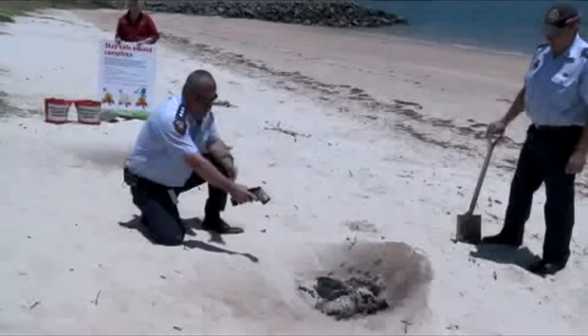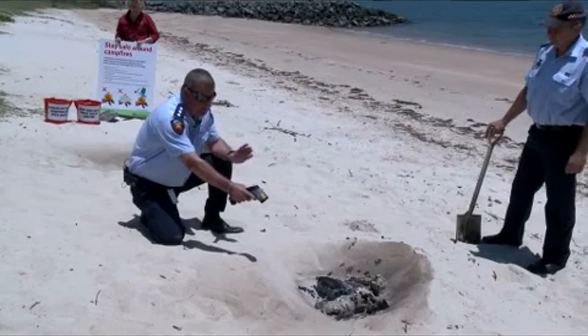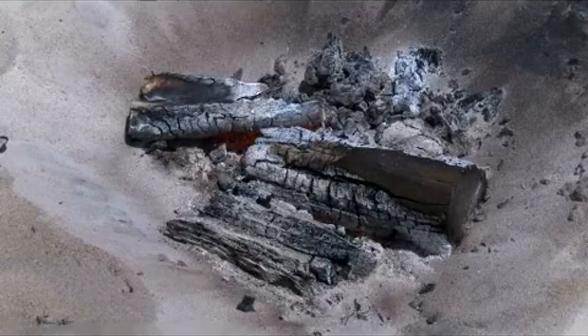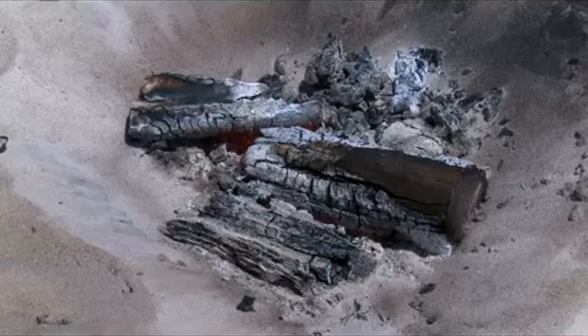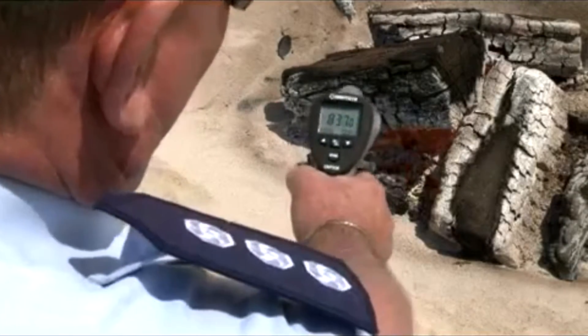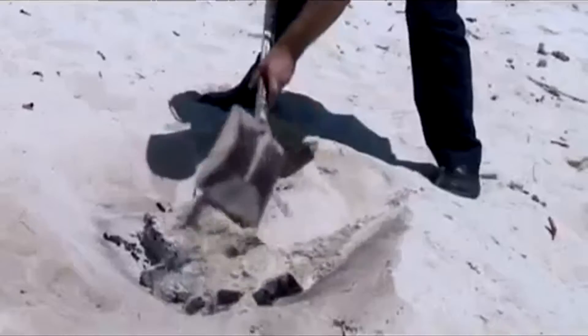This is an average sized campfire. We're looking at temperatures of up to 900 degrees here, and that is just a normal campfire that everyone would use when they're camping on Queensland beaches. As you can see by the thermometer, there's an enormous amount of heat — over 900 degrees.